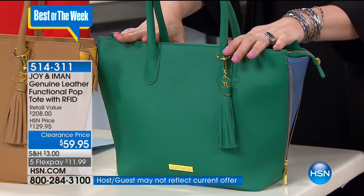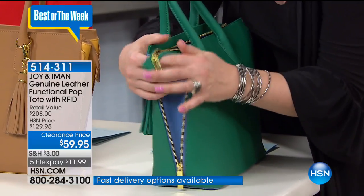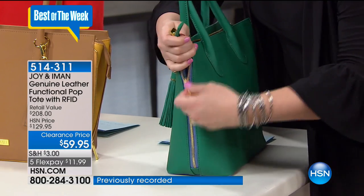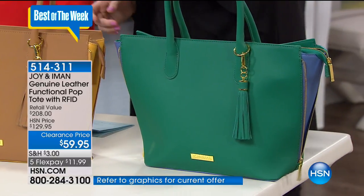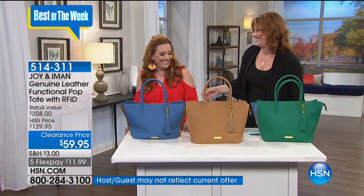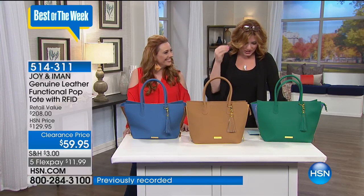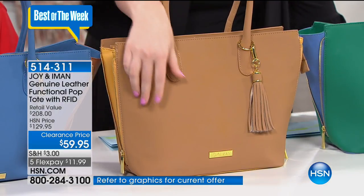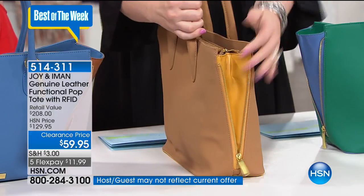We have it in Kelly Green, which has a zip so you can expand it. Then there's the equestrian cognac — very rich, high-end, designer through and through, with a beautiful removable tassel, the Joy and Amon logo, and a side zip. This is almost done in a Dijon or mustard color. Then we move to your final choice — River Blue — with all sorts of goodies inside. We've got a place for your pencil, makeup wipes, notebooks, a center compartment, all your ID, and a big middle space.